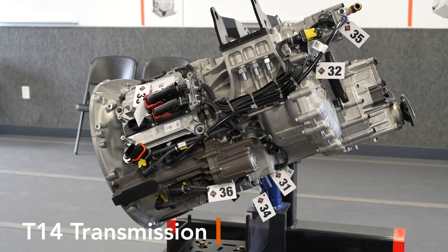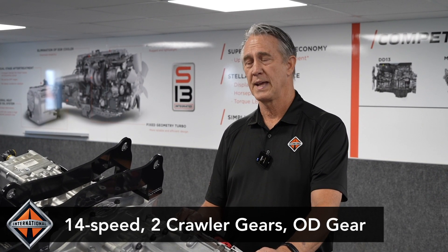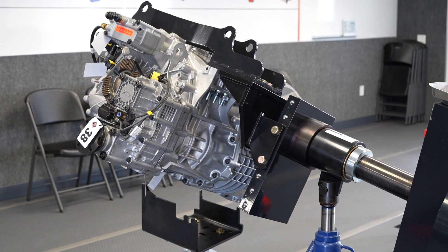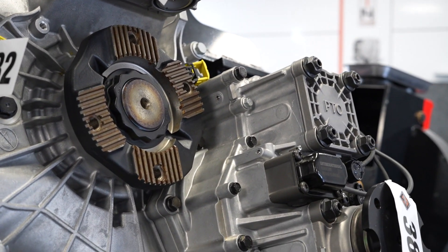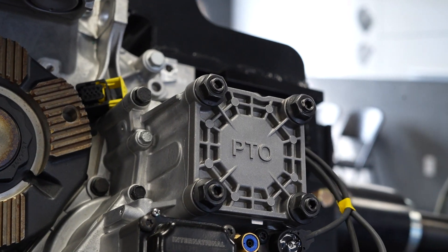Here we have International's T14 transmission. It's a 14-speed transmission with two crawler gears and an overdrive. It was designed as an automated manual transmission from the very beginning. It utilizes an electronic clutch actuator and also comes with International's PTOs.